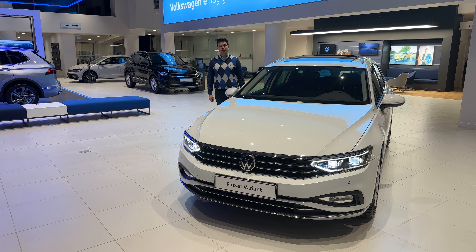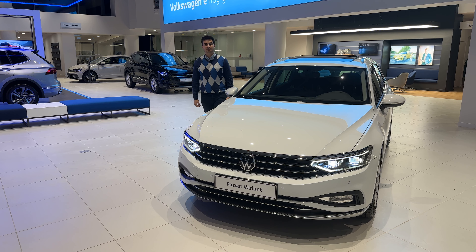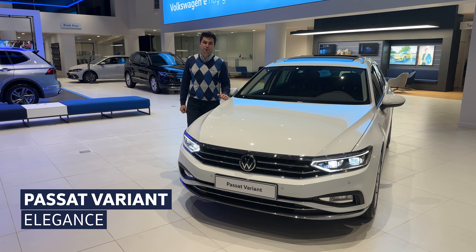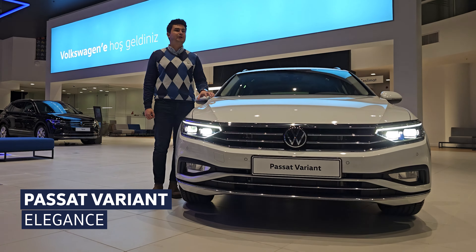Herkese merhaba, Volkswagen Acar'lara hoş geldiniz. Binek Araç Satış Danışmanı Ömer ben. Bugün yanımızda 1974 yılından beri üretilen ve 8. neslin makyajlısı olan Passat Variant ile beraberiz. Passat Variant ülkemize iki donanım seçeneği ile geliyor: Business ve Elegance. Bugün konuğumuz Elegance Paket.